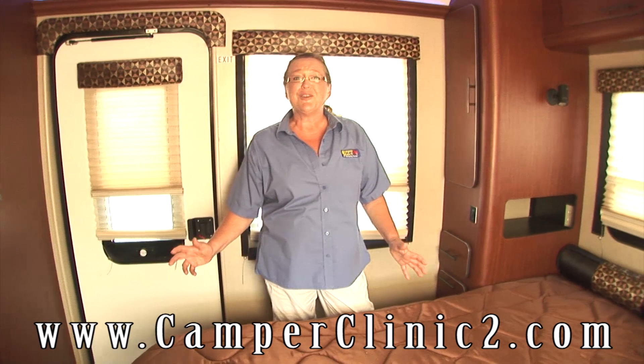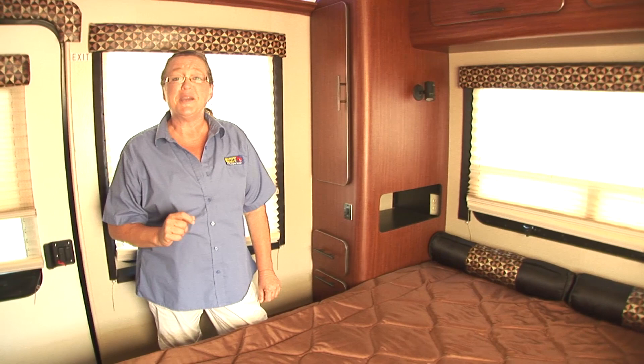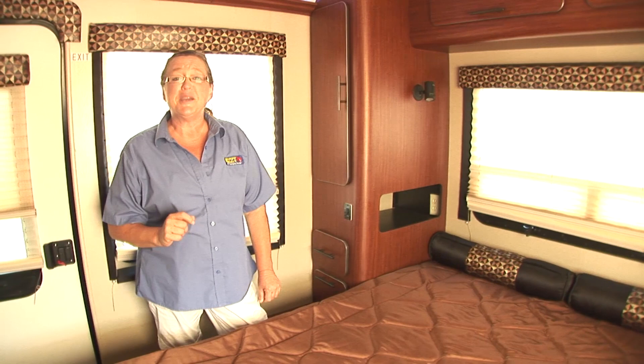Thank you all for taking a look at our video. If you're not able to make it out to the store, take a look at our website at www.camperclinic2.com. We hope to see you out at Camper Clinic in the South Austin, Buda area soon. Thanks again. The more you know about RVs, Camper Clinic — the better we look.